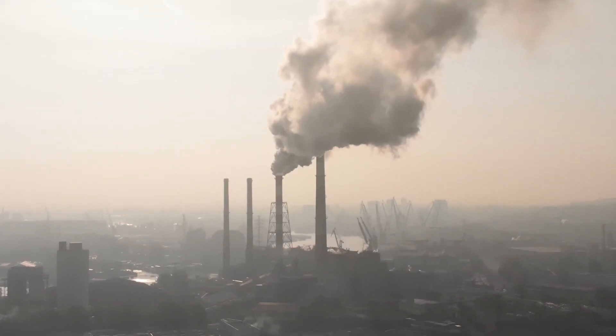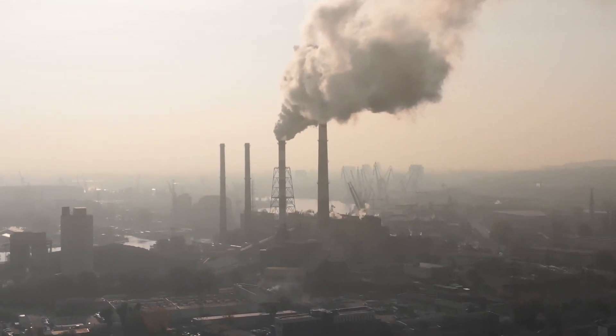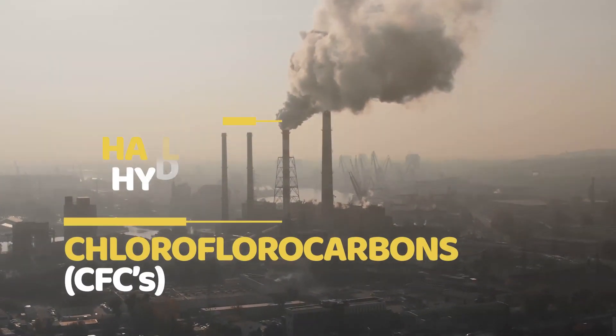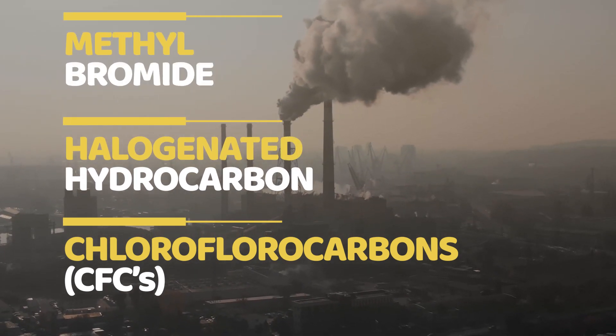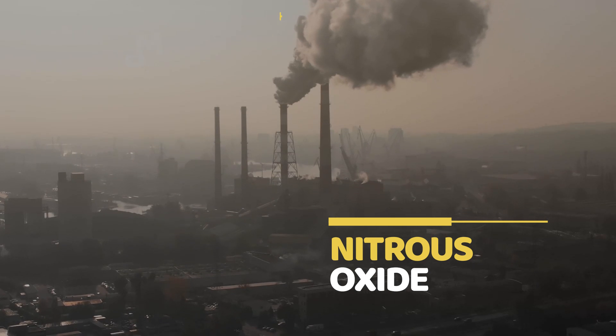The industrial revolution has caused several gases to be released into the atmosphere, such as chlorofluorocarbons (known as CFCs), halogenated hydrocarbons, methyl bromide, and nitrous oxide.